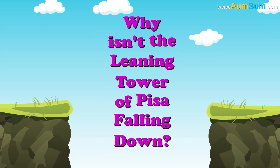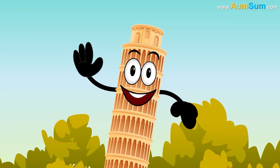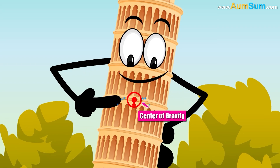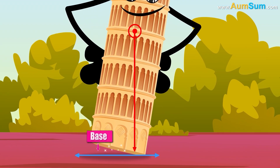Why isn't the Leaning Tower of Pisa falling down? Firstly, the Leaning Tower of Pisa doesn't fall because a line drawn from the tower's center of gravity to the ground passes through its base.